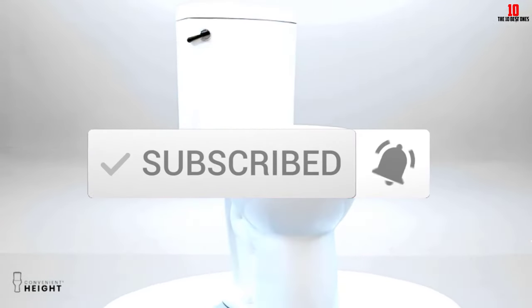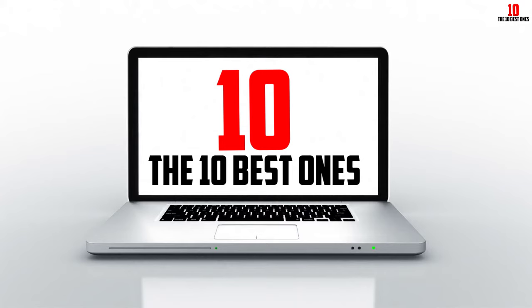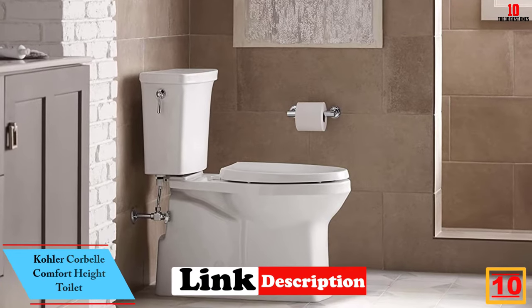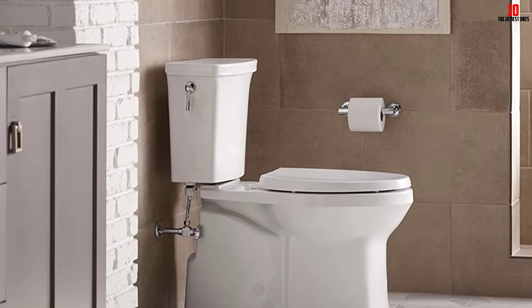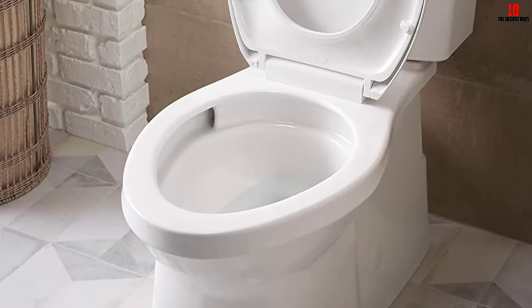Starting at number 10, we have the Kohler Korbel Comfort Height toilet. If you want a toilet from a trusted brand, the Kohler Korbel Comfort Height toilet is powerful, well designed, and pleasing to the eye. It stands tall and has modern accents like a vertical brushed nickel handle. It's also available in numerous neutral colors such as white, gray, and beige to match almost any bathroom decor.